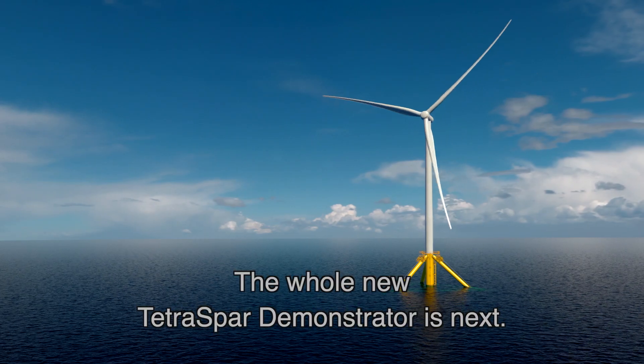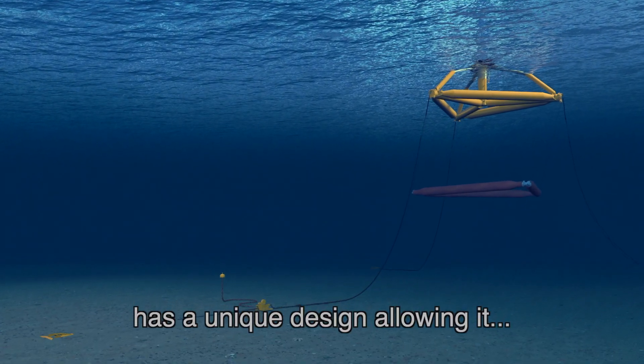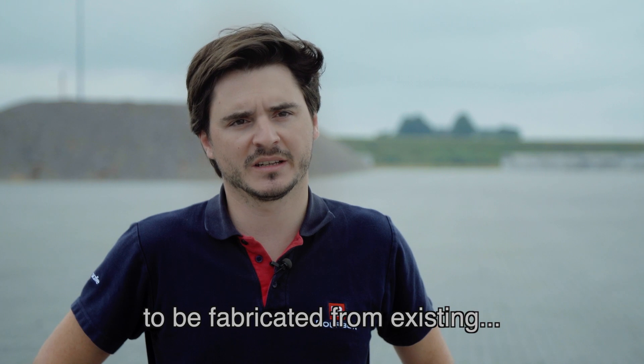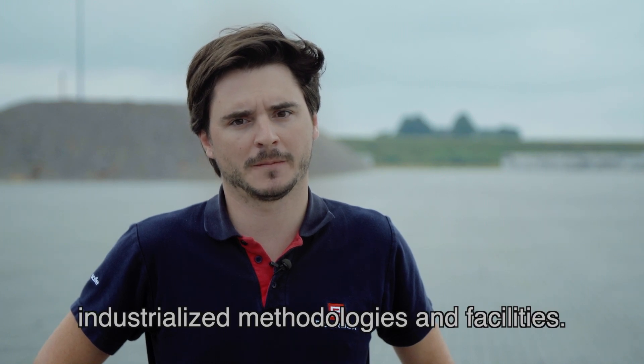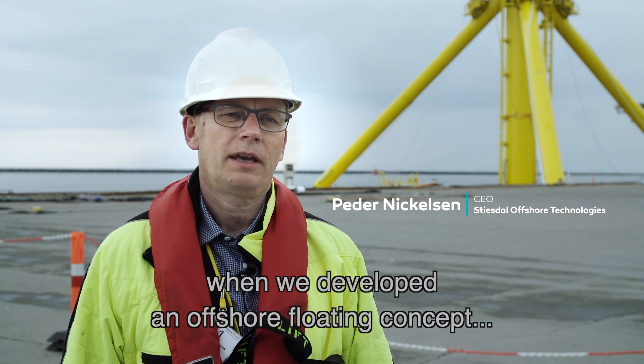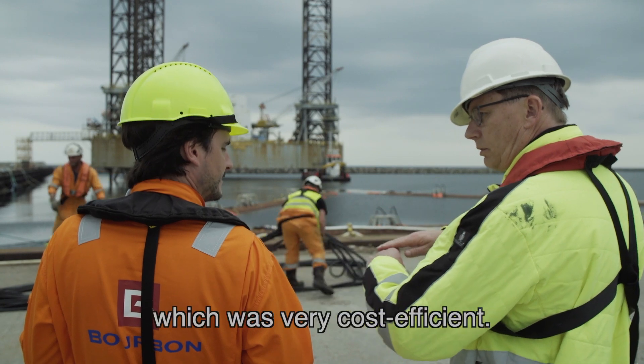The whole new Tetra Spa Demonstrator is next. The Tetra Spa Demonstrator has a unique design, allowing it to be fabricated from existing industrialized methodologies and facilities. The plans actually arrived more than five years ago, where we had to plan to develop an offshore floating concept that was very cost efficient.